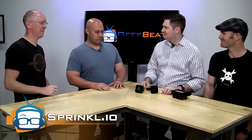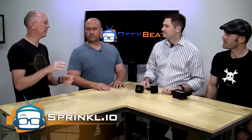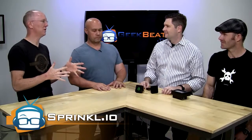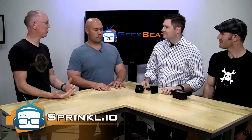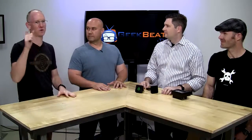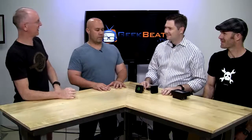Thanks for coming on. We're actually filming this a little bit early because you guys are about to do a big Kickstarter launch. So hopefully you guys are watching this after the Kickstarter's already launched. Let's talk about Sprinkle — what are you guys building?